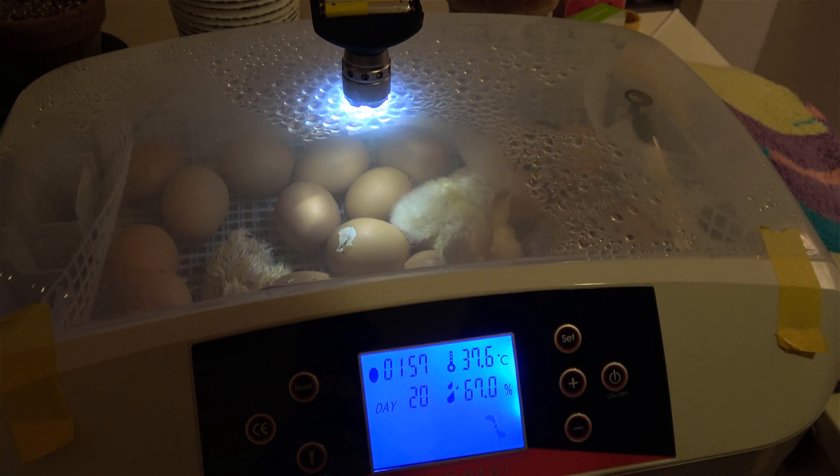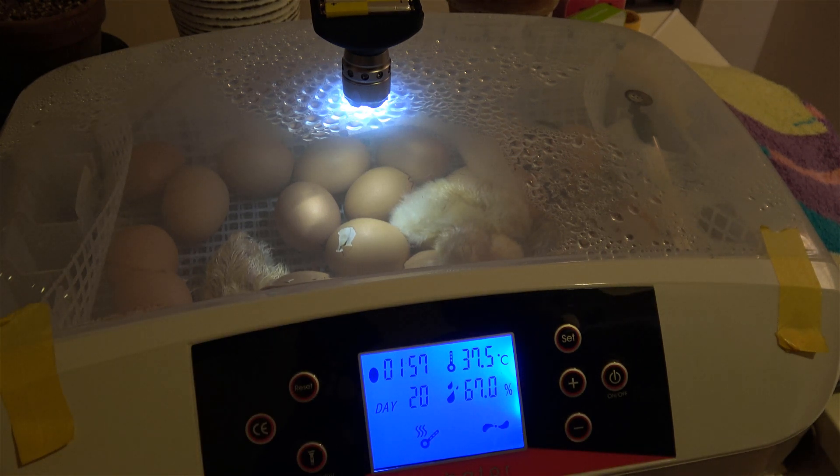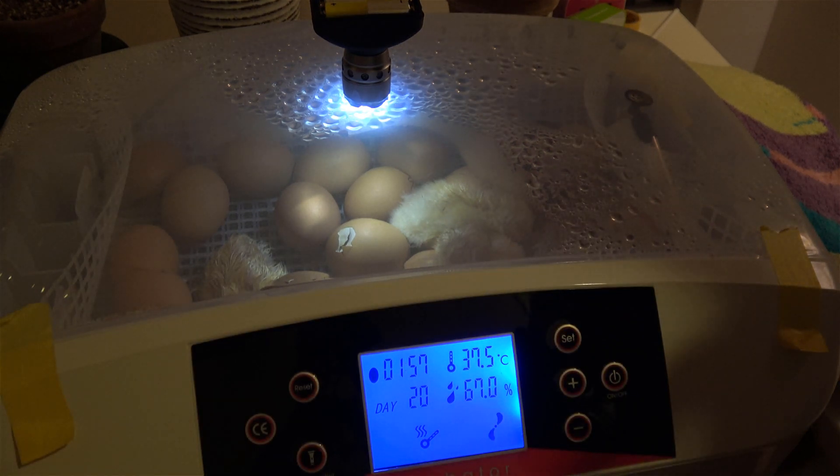As you can see, this basket is working well — it doesn't make any problems for us, and the chicks are safe inside.